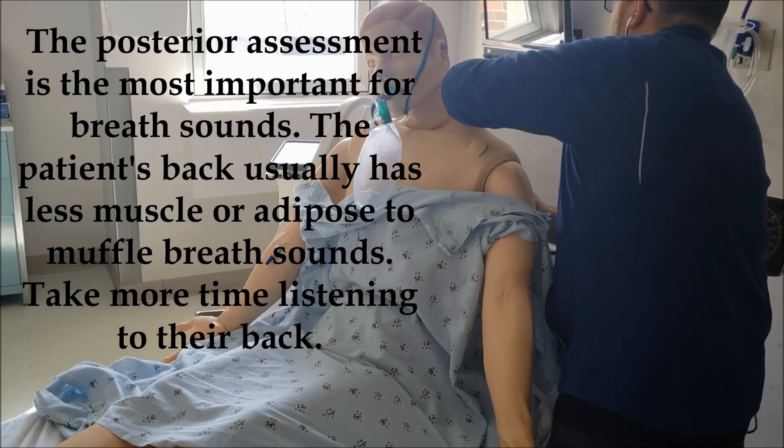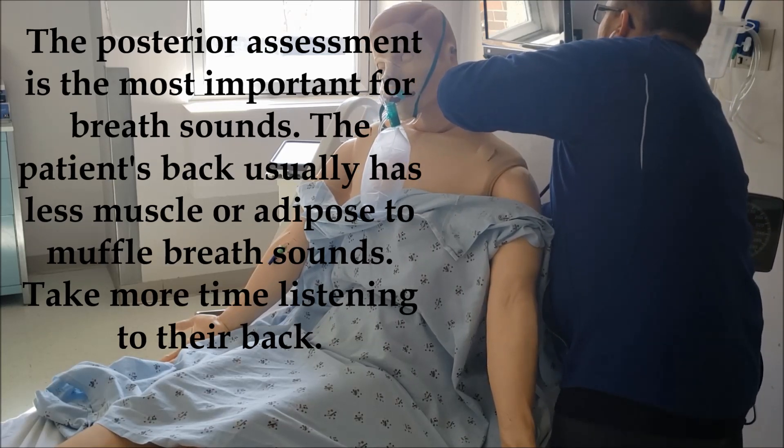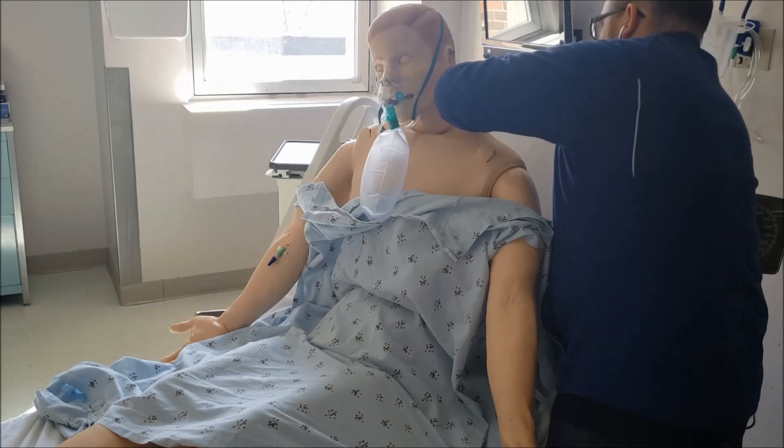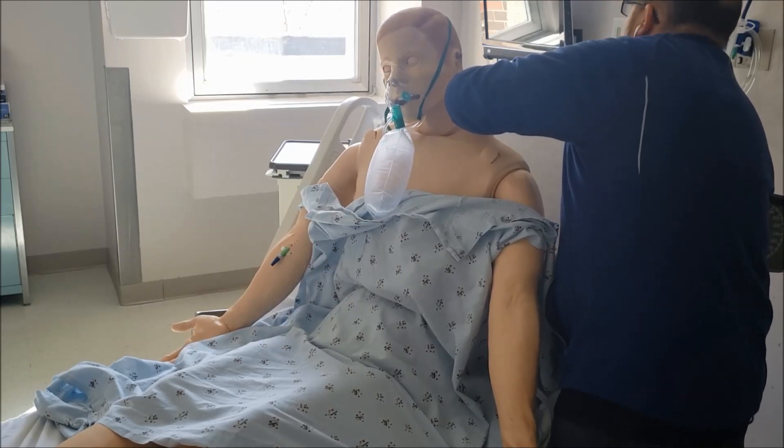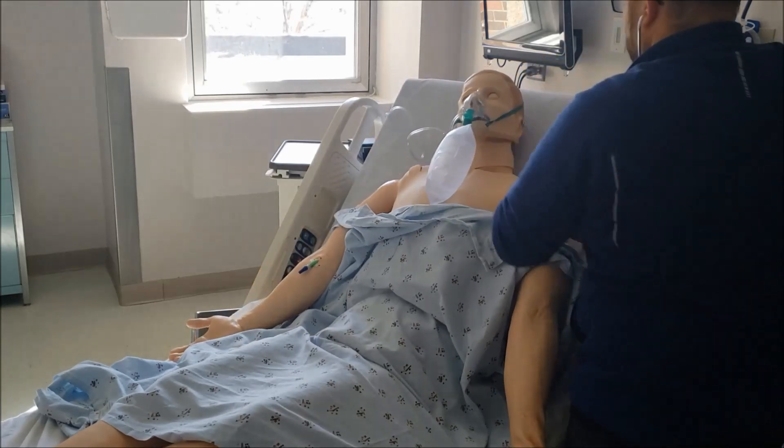In through your nose and out your mouth. One more — in your nose and out your mouth. One more, out your mouth. Great job.